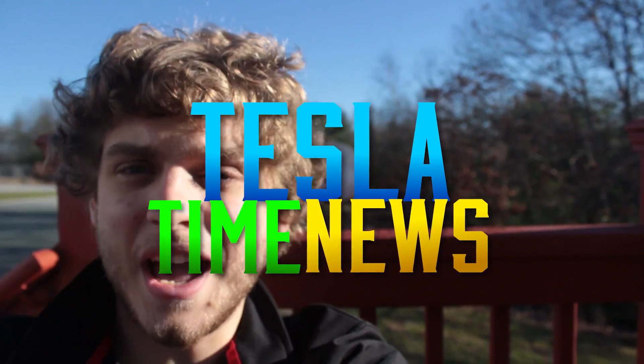I'm Zach. And I'm Jesse. And you're watching Tesla Time News, episode 13.